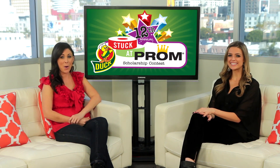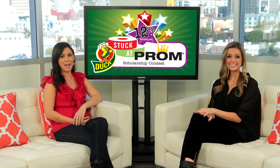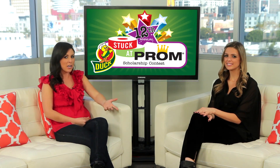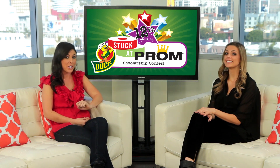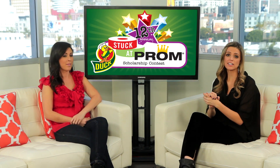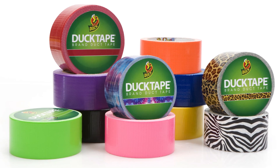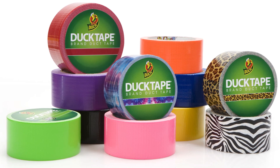That is right. It is the Stuck at Prom Scholarship Contest and for the Couture Challenge by Duct Tape, you will be put to the test to actually use duct tape to create and accessorize a fabulous outfit. Part of the contest means that you will actually be rocking your creation to the prom. And do not think that you need to stick to the basics of duct tape in colors like metallic silver, black and orange — this brand actually rocks a rainbow of colors, making it super fun and easy to really step out of the box.